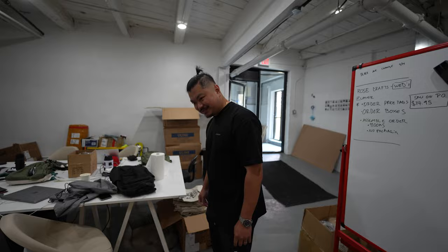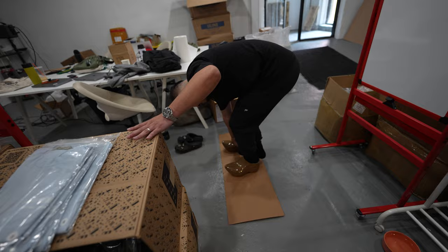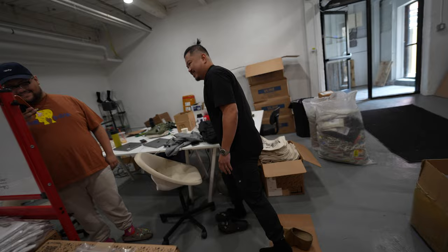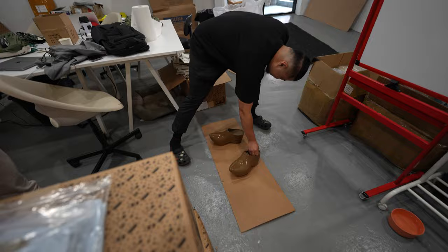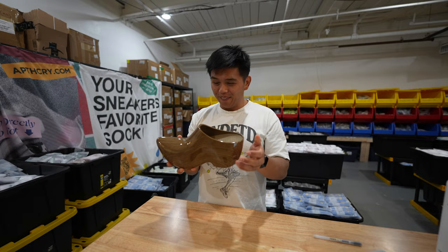They're a size eight — the only size available, all other sizes are sold out. Josh, what do you think of these new Balenciagas? Pinocchio shoes. I mean, they feel better than they look, right? Yeah, that's what I thought too.